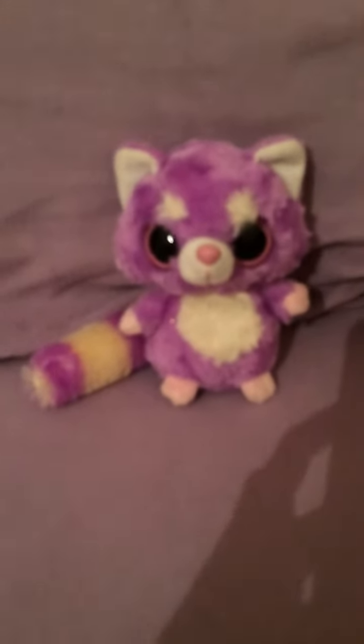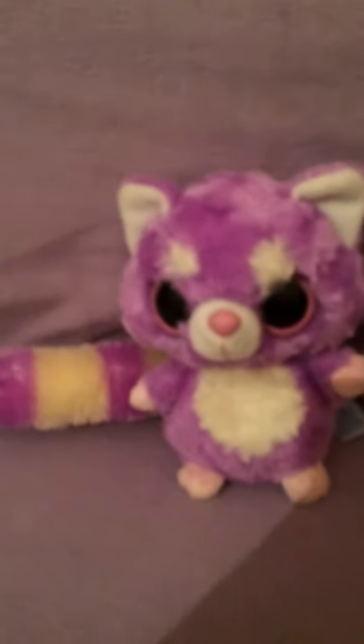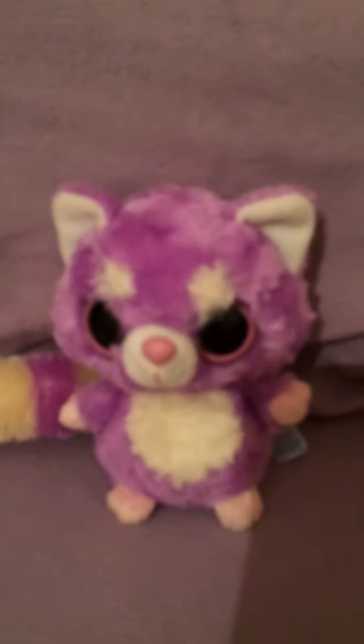Hey everybody, today I wanted to show you my really cute YooHoo and Friends raccoon. I just pressed his stomach right here — it's like a little sound box — and that's what made that sound. A lot of YooHoo friends have a sound box, a lot of them have one.